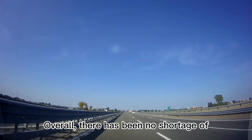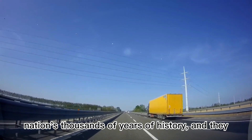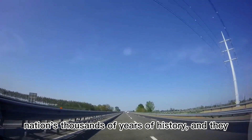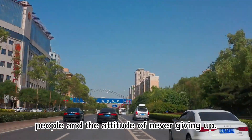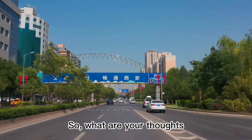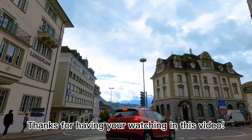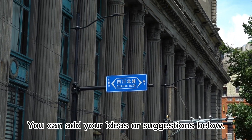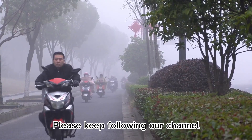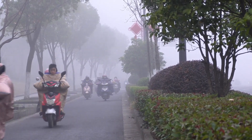Overall, there has been no shortage of miraculous projects throughout the Chinese nation's thousands of years of history, and they are all drawn from the knowledge of the Chinese people and the attitude of never giving up. What are your thoughts on the Chinese building project? Thanks for watching this video. You can add your ideas or suggestions below. Please keep following our channel and like our videos.